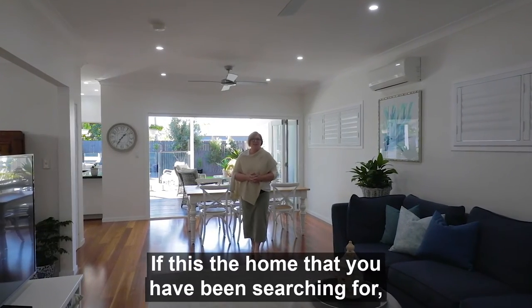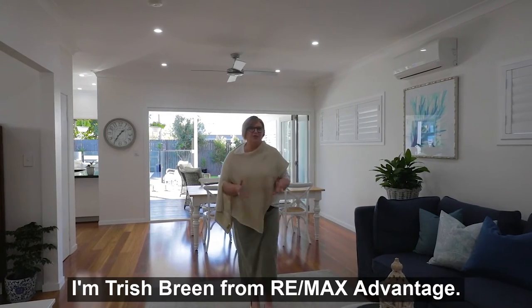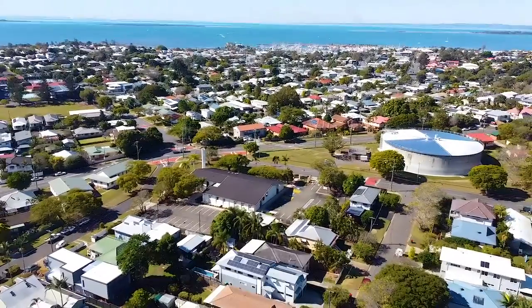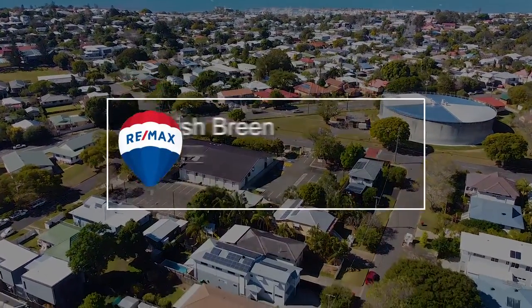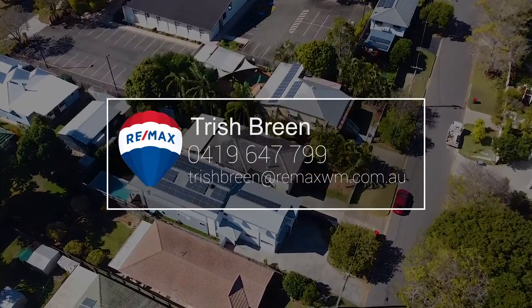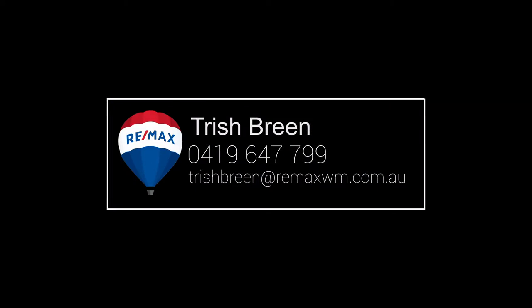If this is the home that you have been searching for, then reach out and give me a call. I'm Trish Bryn from Remax Advantage and this is 15 Carnation Road at Manly West.